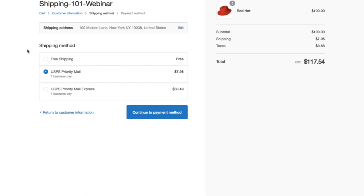This is an example of what a checkout looks like. The customer is based in New York — a domestic order — and ordered five red hats. The order comes out to $100, $117 total. As their shipping method, they have the option to choose either free shipping or one of the classes available with USPS. Since all orders over $100 are free, this customer sees the free shipping option. They also have other options depending on how fast they'd like their order — for example, USPS Priority Mail for $7.96.